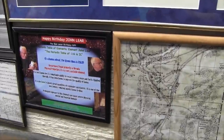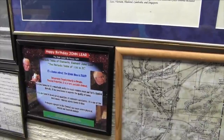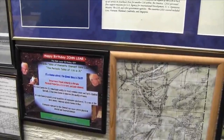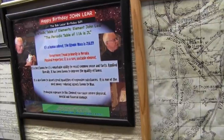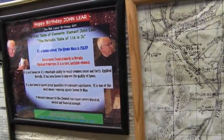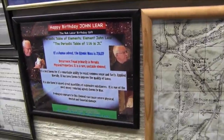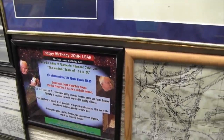Happy birthday John Lear — the Bob Lazar birthday gift. Periodic Table of Elements, Element John Lear. The periodic table of 116 is JL. It's a human solvent. The atomic mass is 256.89. Occurrence found primarily in Nevada. Physical properties: it is a rare and stable element. It is best known for its remarkable ability to resist common sense and facts applied liberally. JL has been known to improve the quality of lawns. It is also known to absorb great quantities of expensive substances. It is one of the most money-reducing agents known to man. Prolonged exposure to this element can cause severe physical, mental, and financial damage.